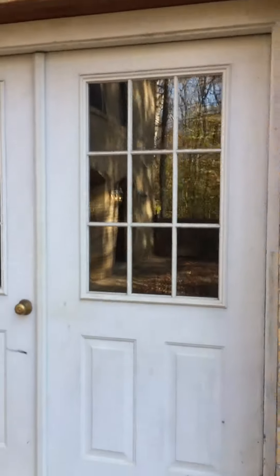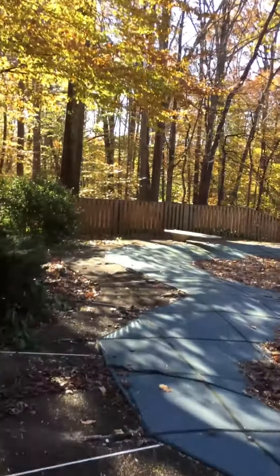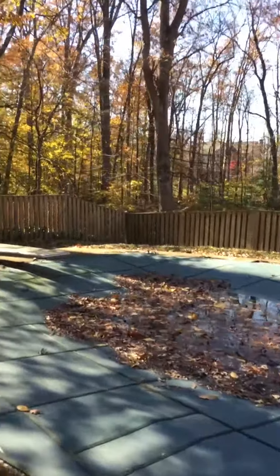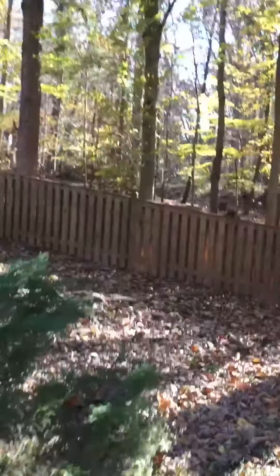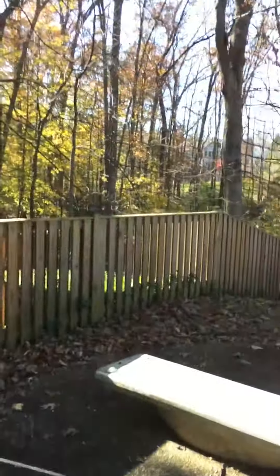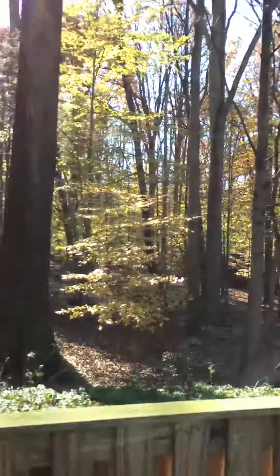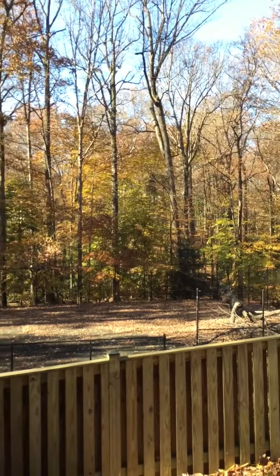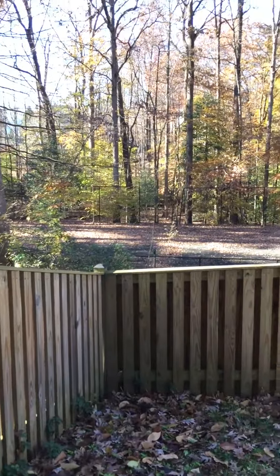This is just some storage, an unfinished area that could be turned into something, but they're going to tear down this house anyway — unfortunately, because it's such a nice lot. Look at this — the fence all the way around, a nice wooden fence that they're going to destroy.